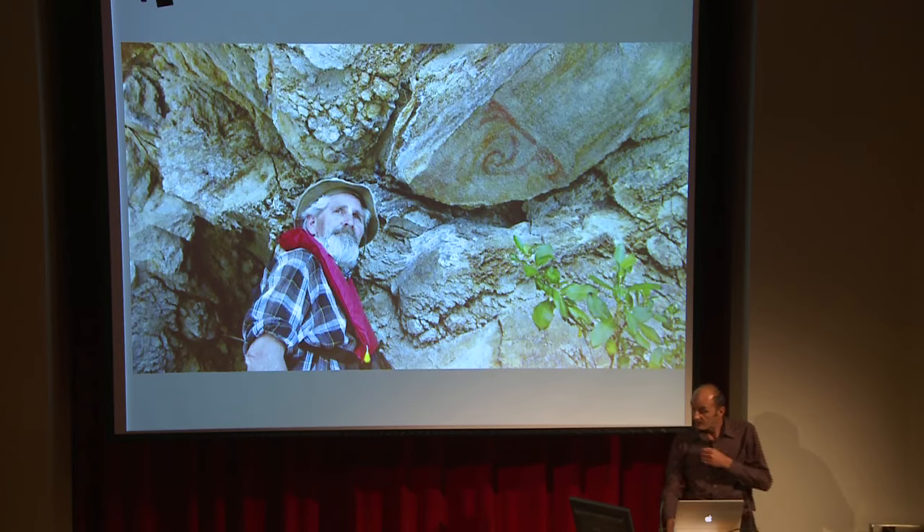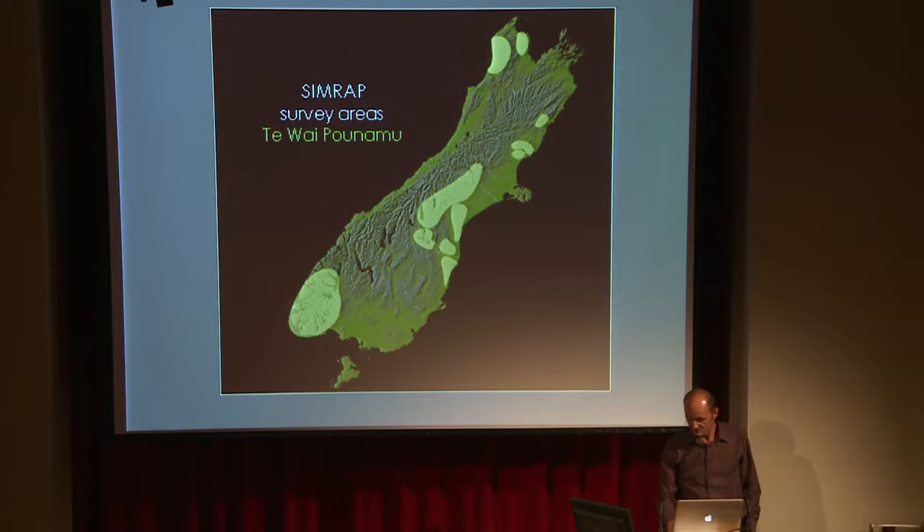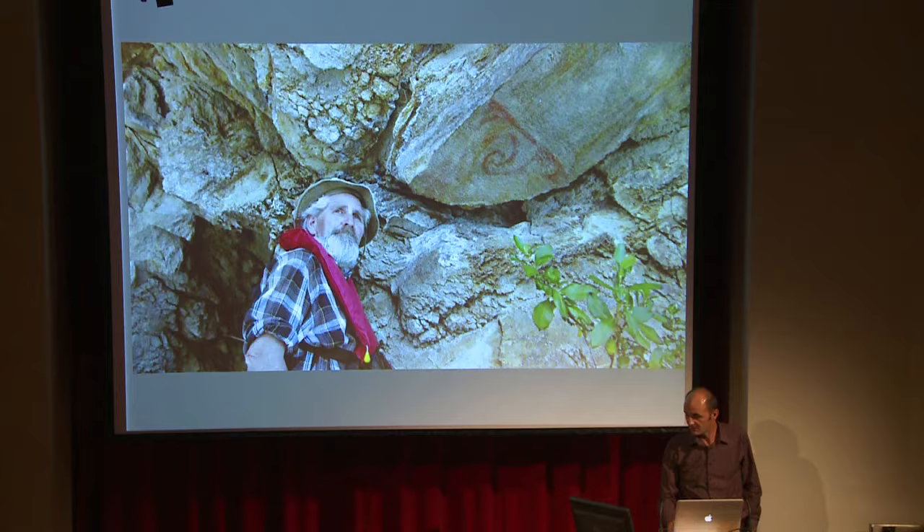Again, in the Taupo region — this is actually on the shores of Lake Taupo — there's a red painted spiral. And Perry Fletcher is responsible for most of the recording of the Central North Island rock art.